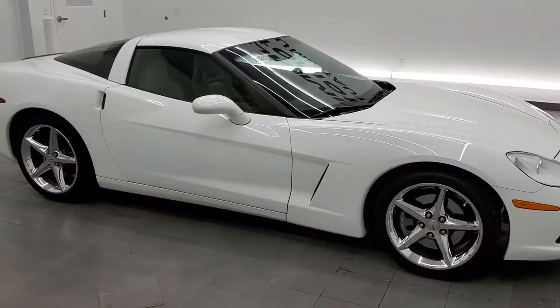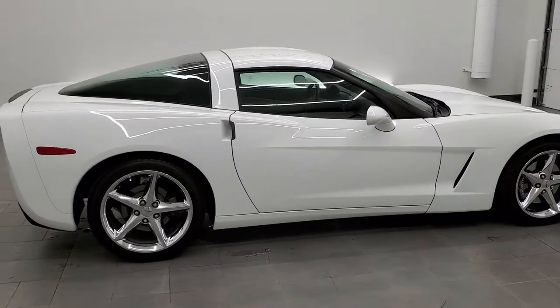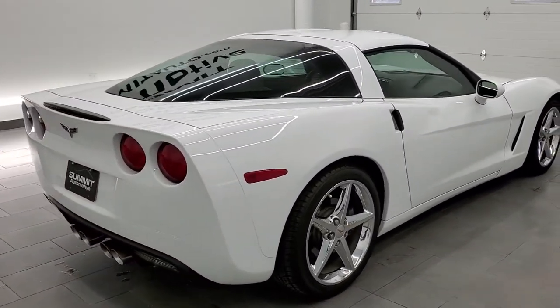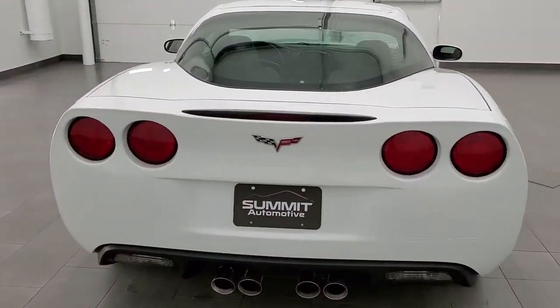This 2013 Chevy Corvette LT3 in Arctic White is stock number 11565Z. We are here at Summit Automotive in Fond du Lac, Wisconsin, your new and used sports car headquarters.